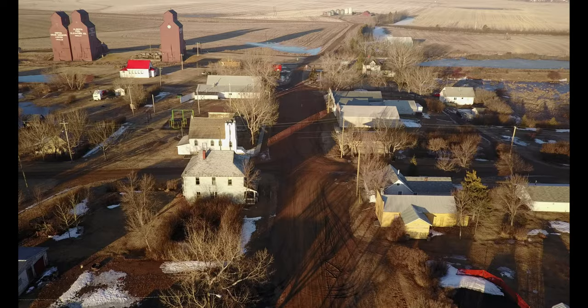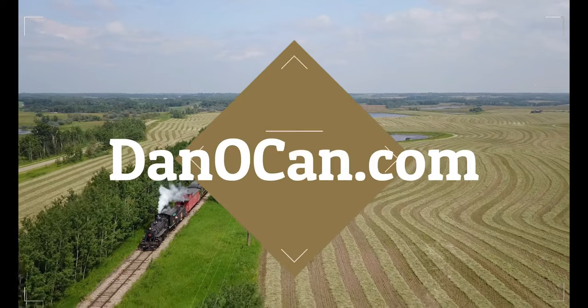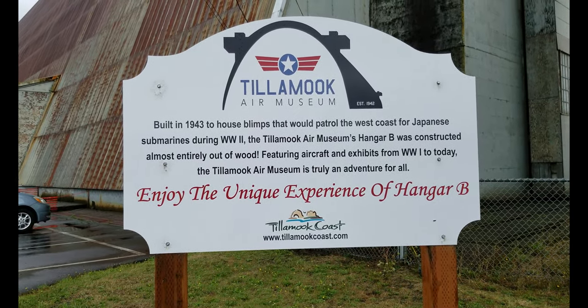Sometimes when you're traveling down the road you see something that just makes you pull over and stop, even if it's not on your agenda. That's what we're here to check out today: the Tillamook Air Museum, housed in a World War II blimp hangar built in 1943.